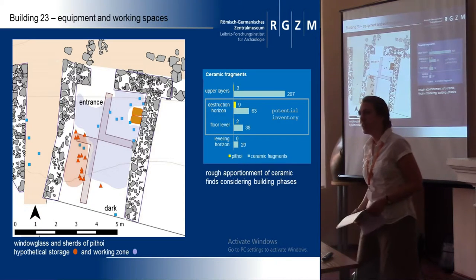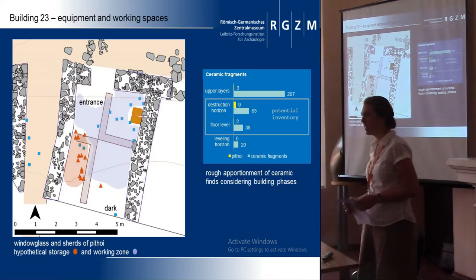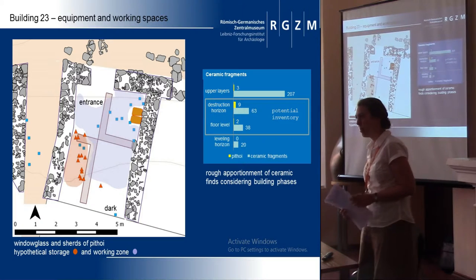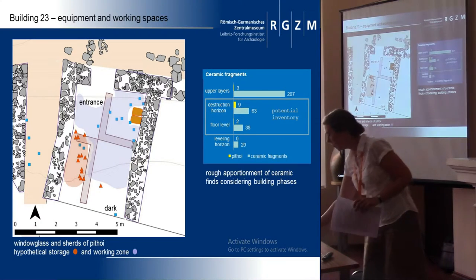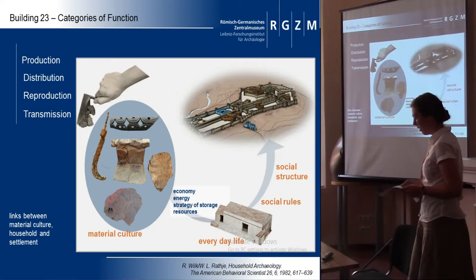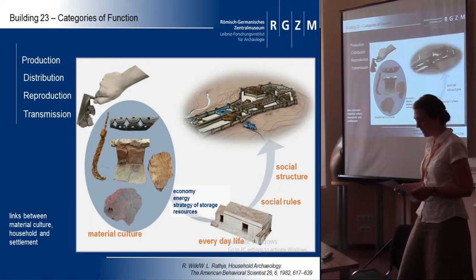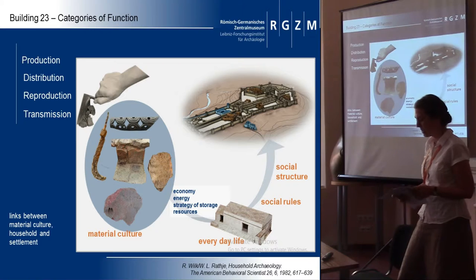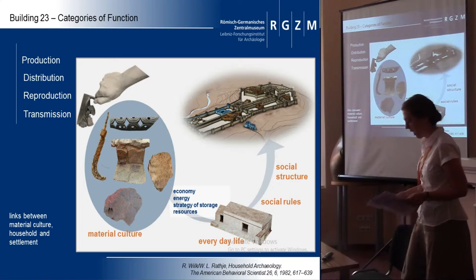To gain insights into the organization of work it is necessary to examine the activities in and outside the building. It is thus possible to understand the agency the household performs in the settlement system regarding social and economic aspects. In an elementary article, Ryuken Racki defined a household with four categories of function: production, distribution, reproduction, and transmission. Since production is traditionally regarded as fundamental to a working sound system, it is the best-examined aspect in most cases. I will concentrate on that and only touch on the other topics.